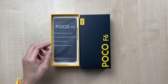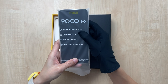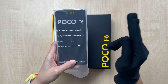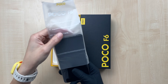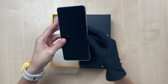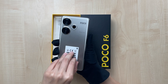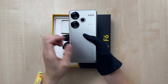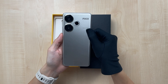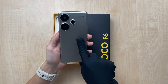Let's check out the phone. So here it writes: Flagship Snapdragon 8S Gen 3, Crystal Res 120Hz Flow AMOLED display, 90W Turbo Charging, and 50MP camera with OIS. This is the phone — wow, the color is nice guys. The titanium color is really, really good. It's pretty.